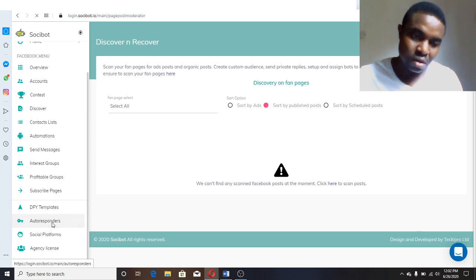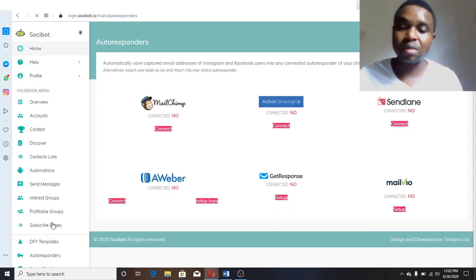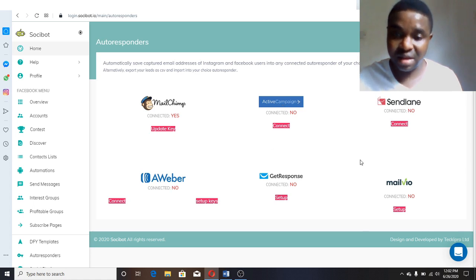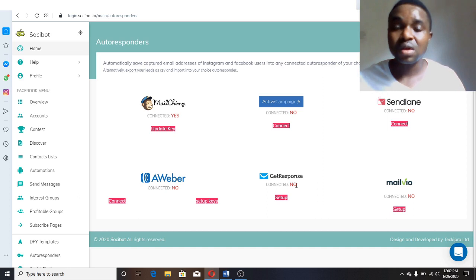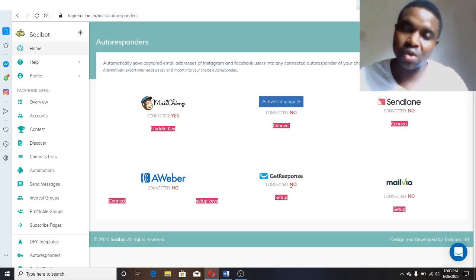Once you have those leads, you add them to your autoresponder. To do that, come to the Autoresponders section and connect your autoresponder by putting in your API keys. Personally I use GetResponse. The setup is not difficult — there are many video tutorials showing how to connect your autoresponder to software. Just put in your API keys, and once connected, any leads you collect will go directly to your autoresponder. Remember, the money is in the list.